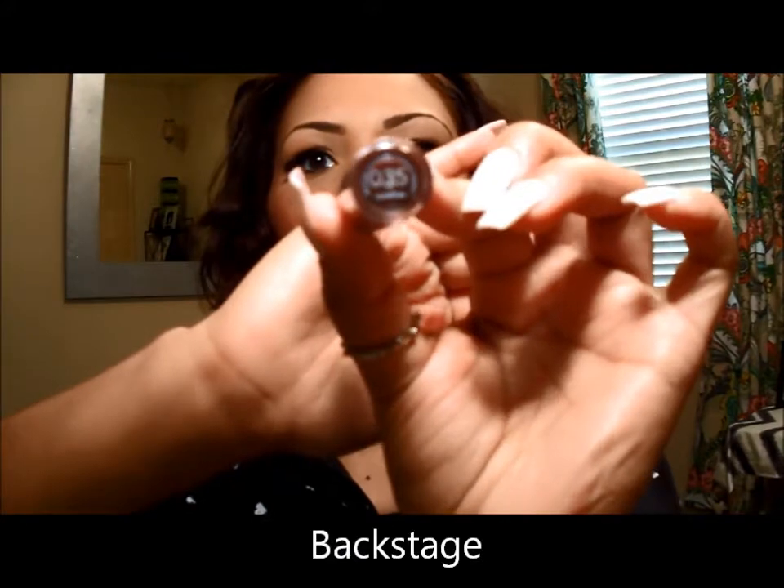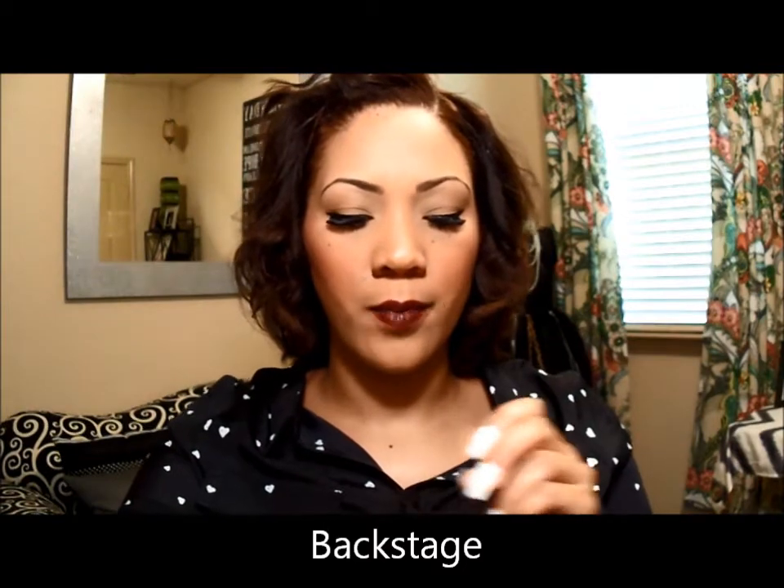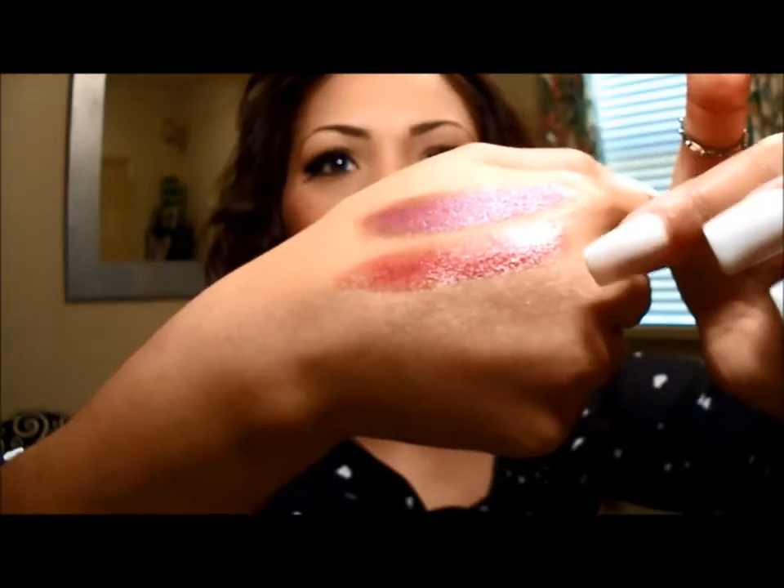I think this one would be more of your daytime vampy — like if you wanted to do lunch but still have a vampy lip. This one I love. It's actually Revlon Colorstay Ultimate Suede collection, called Backstage, number 035. I'm going to swatch it and it really does last a long time — up to about six hours, I believe. I've worn it at work before.